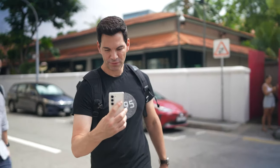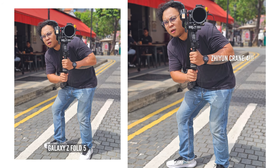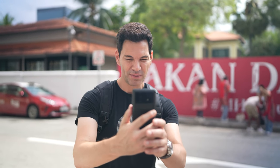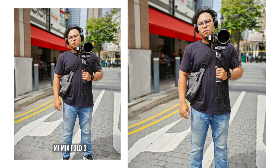This is with the Fold 5 — those bright, vibrant Samsung colors coming into action. Look at that shot. Now here is the Mix Fold 3 photo mode. Look at those Leica colors popping into play. It's a little bit bright, a little bit overexposed, but that's what happens with these camera phones most of the time.